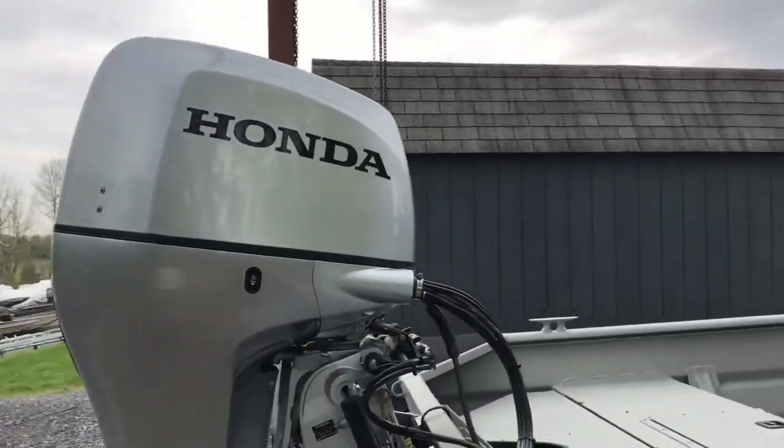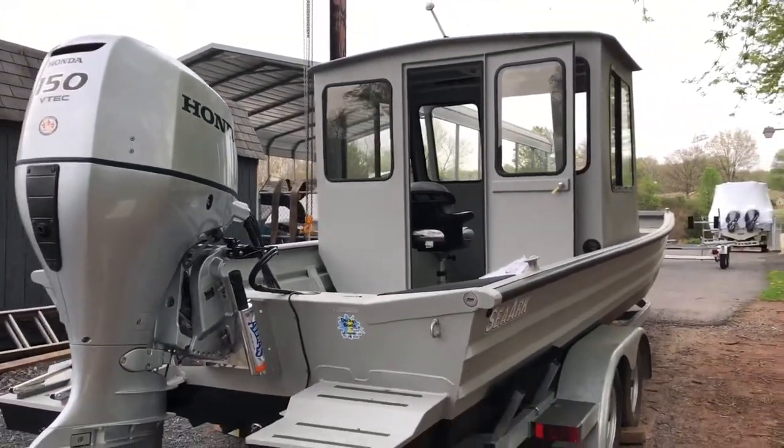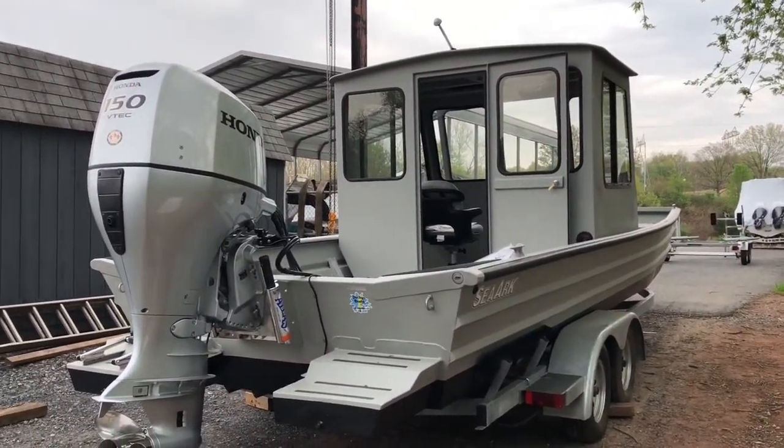By Duckies Boats. Featuring a 150 Honda, hydraulic steering, and an Atlas jack plate.